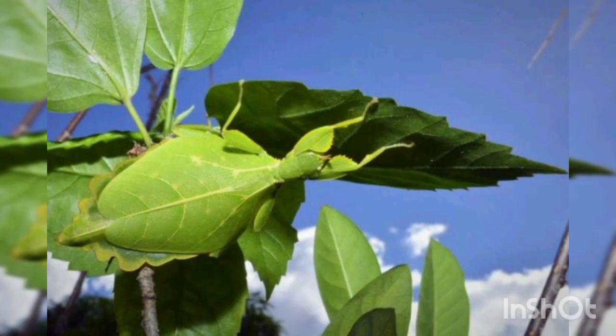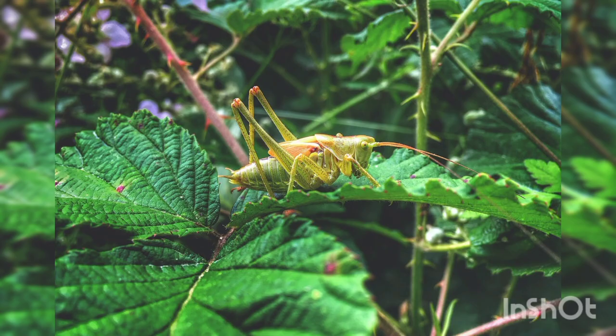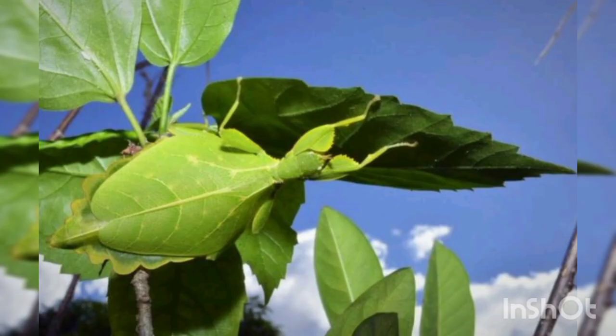4. Leaf insect. The leaf insect is an insect that is very similar to the leaves of trees and is famous for its type of camouflage. This insect lives in South and Southeast Asia towards Australia. It has irregular brown edges on the sides of its body, which make them look exactly like chewed leaves. The way this insect moves is exactly like the movement of a leaf. The female leaf bug has a wider waist compared to the narrow waist of the male insect, which can be seen properly if these insects successfully molt.